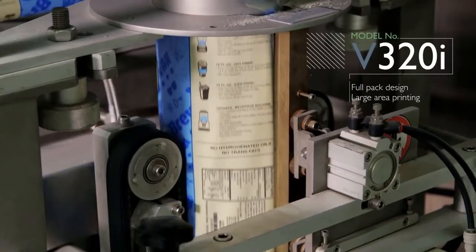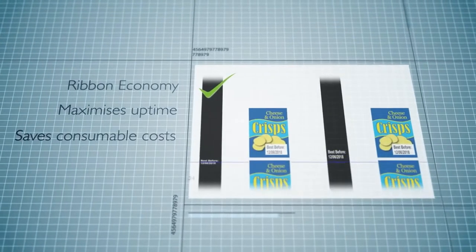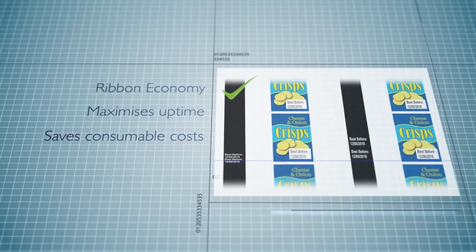This allows them to do full pack design and large print areas. Unique ribbon-saving technology ensures the longest possible uptime.